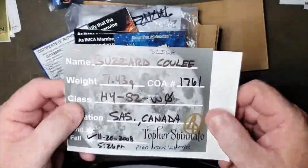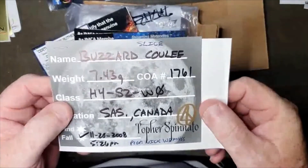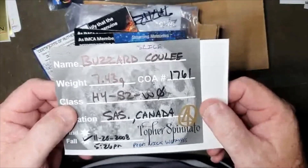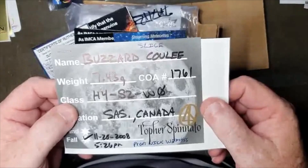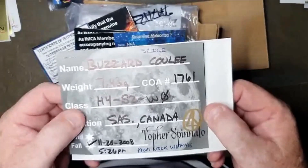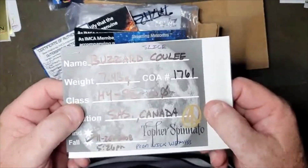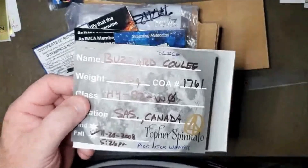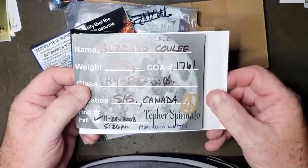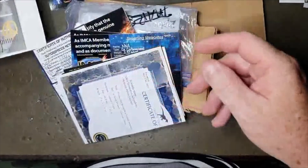I got a really nice individual Buzzard Coolie off TOFA many months ago, and in one of his recent sales he had some slices. Of course I couldn't see the inside on my full crusted individual, so as I've done a few times, I bought a slice so that we can see what's on the inside as well.